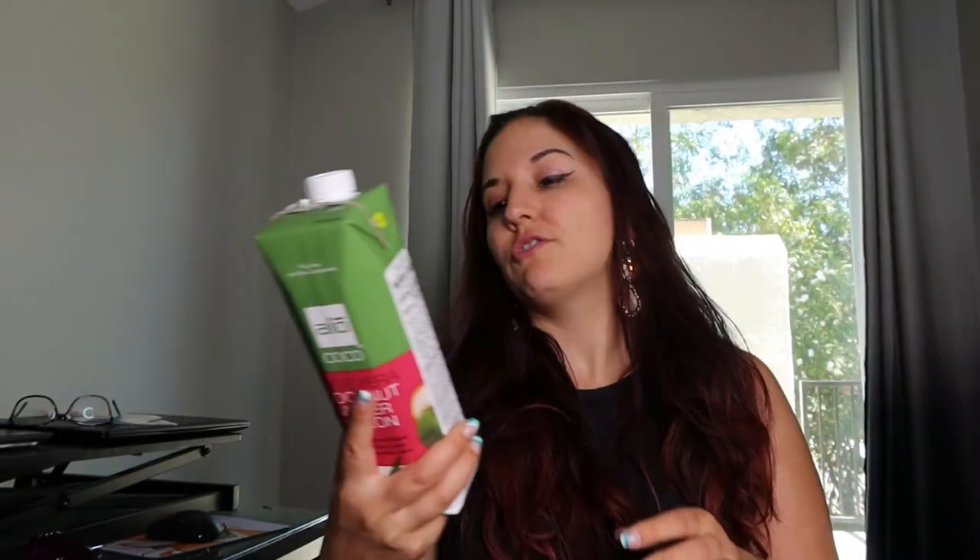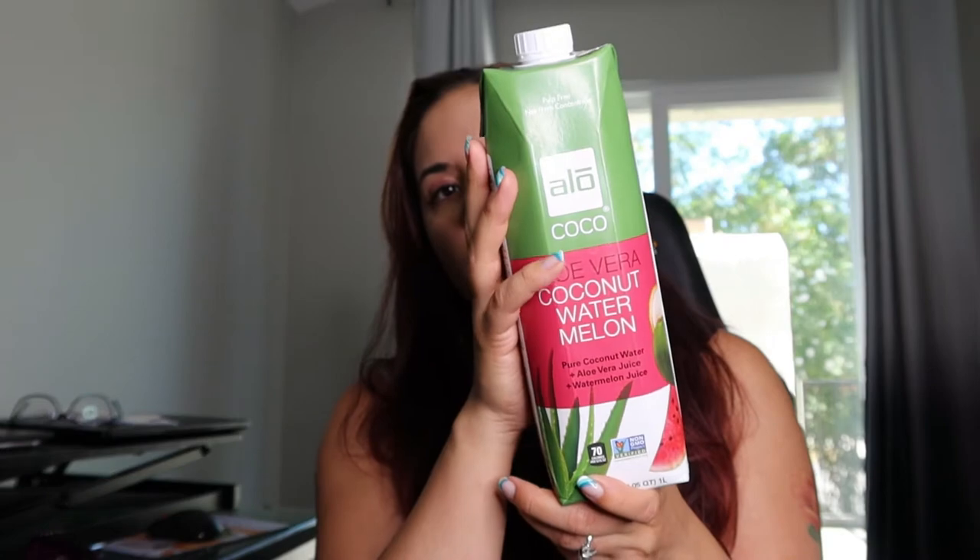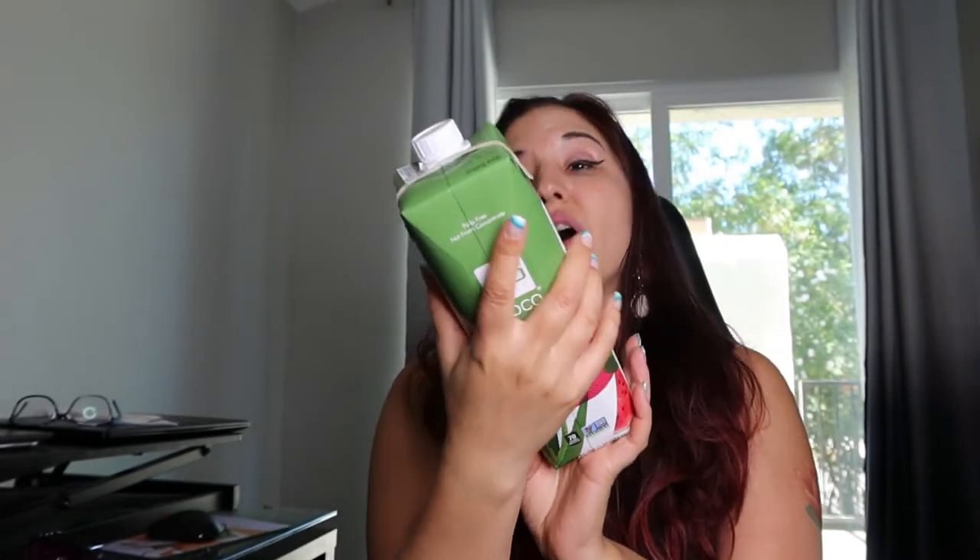And then I also got this aloe vera coconut watermelon — I want to try this out with my smoothies. It sounds really good, so I want to try it out.